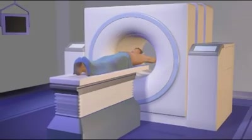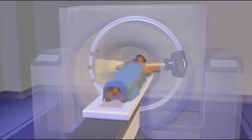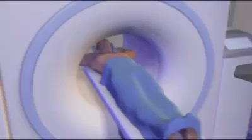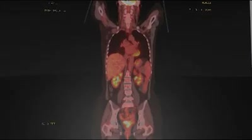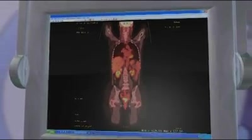A standard PET-CT scanner merges both PET and CT capabilities into one machine to identify abnormal tissue and its location. However, standard scanners often overlook small lesions because of motion caused by the respiratory cycle, the beating heart, or patient movement.